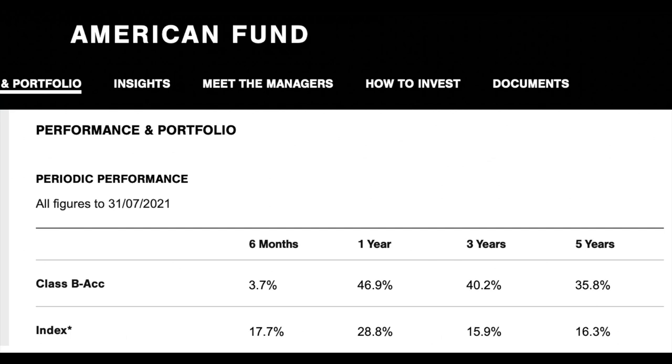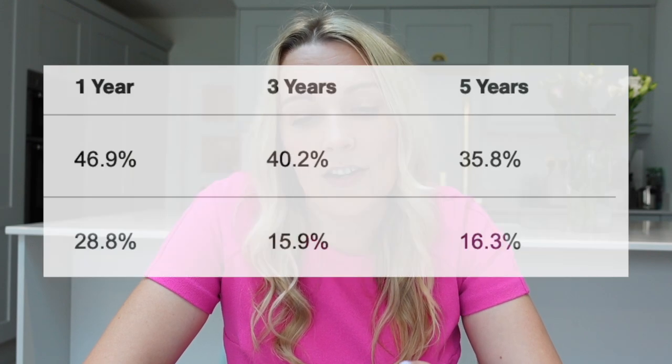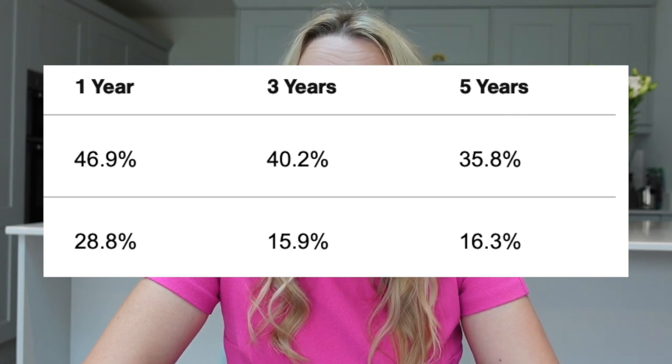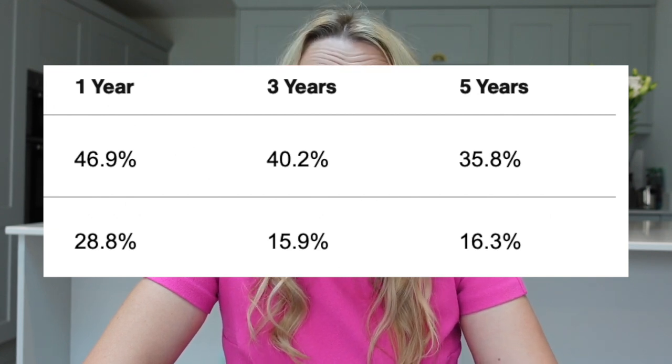Their one-year performance in terms of percentage returns is 46.9%, which is absolutely fantastic. In that time the index has seen a return of 28.8%, so the index has also done really well, but obviously 46.9% is much higher than that.